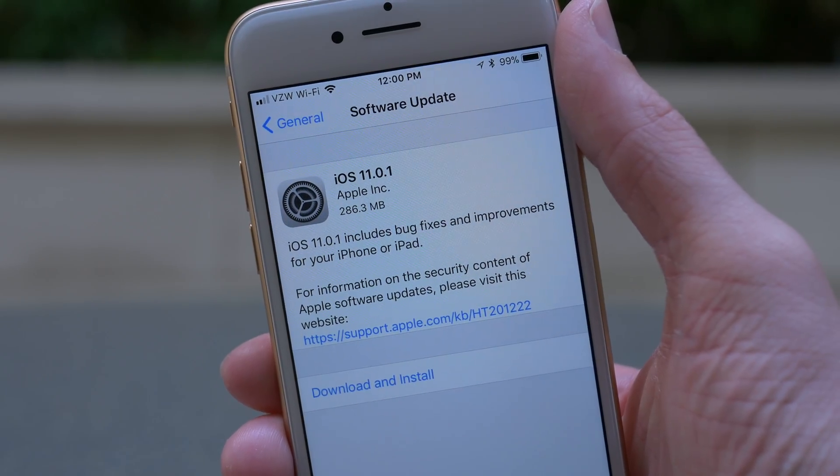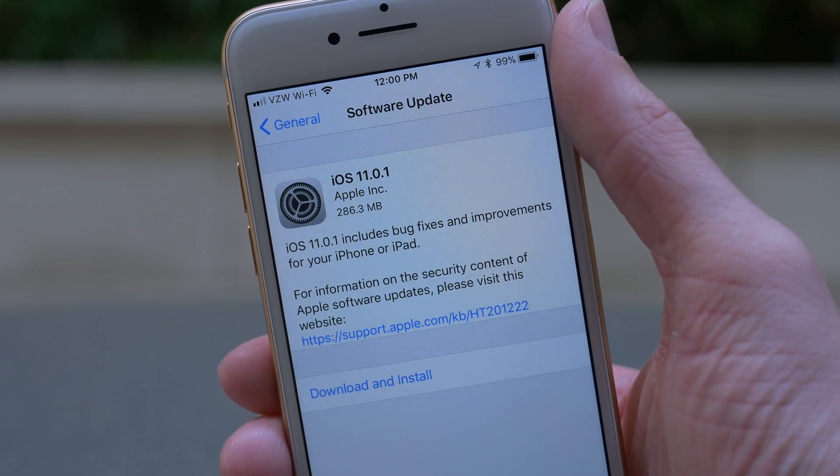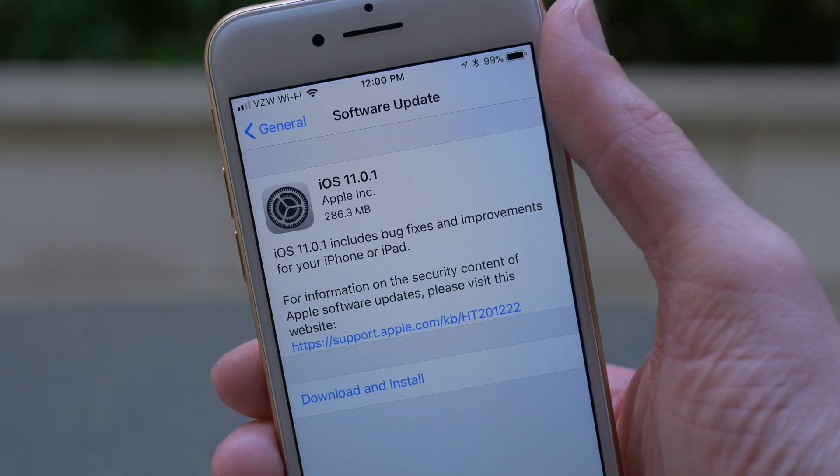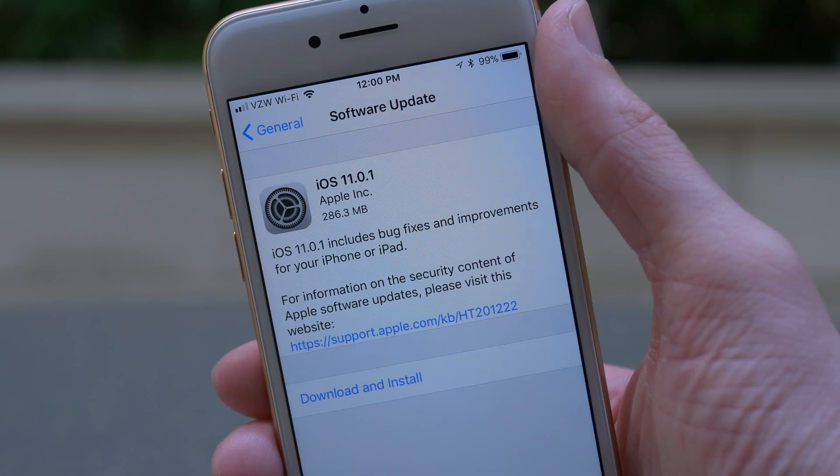For most people, updating your iDevice will be the same process as before. Just go to Settings, General, and Software Update, and you'll see the iOS 11.0.1 update appear in just a few seconds.